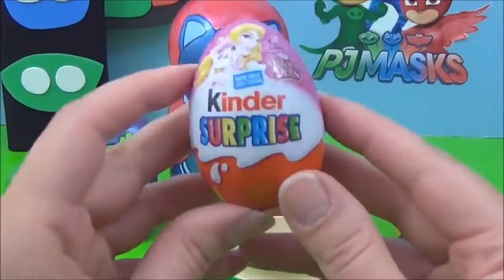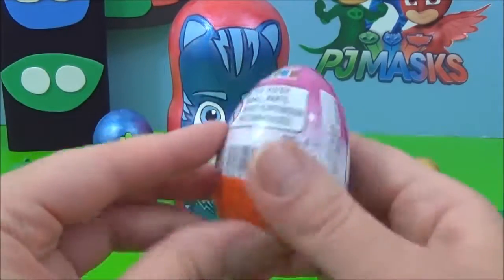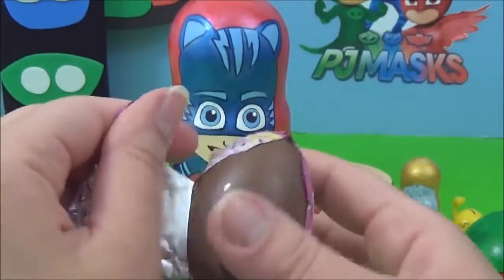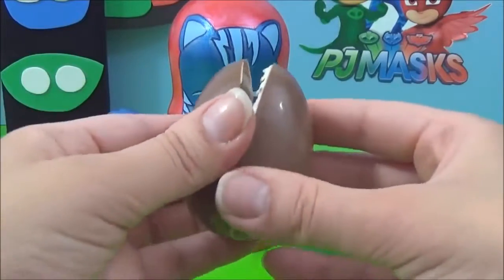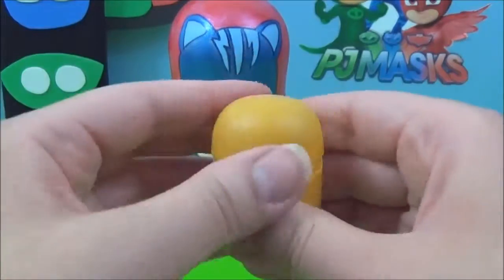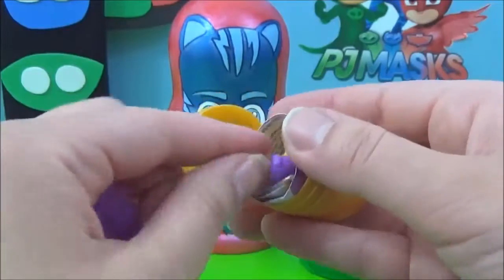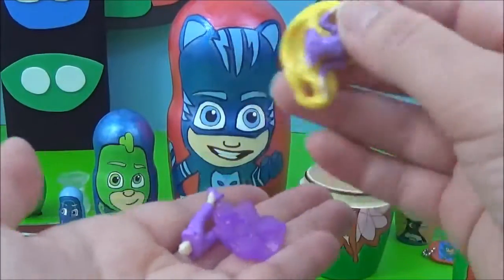We also got a Kinder Surprise palace pet egg — let's see which palace pet we get. I hope we get Treasure, Ariel's pet. Oh, I think we got Blondie — that looks like Rapunzel's pet. Oh no, it's a flower! What princess is it? It's Rapunzel — awesome!